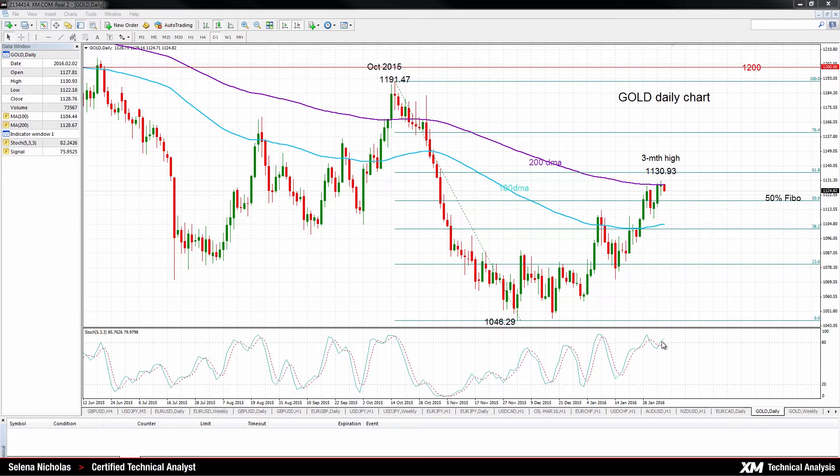If we look at the stochastic, it's in overbought territory, which suggests some consolidation in the near term. So prices are probably going to stay flat or even pull back slightly towards support at the 50% Fibonacci.